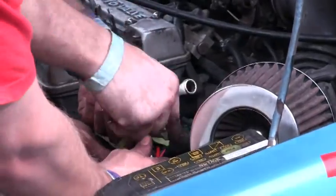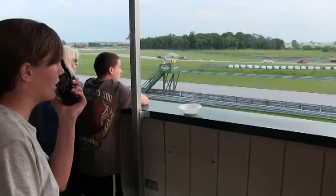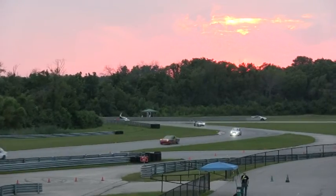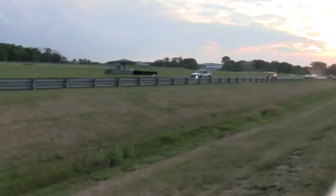We are at Autobahn Country Club, Joliet, Illinois, for the 24-hour Lemons race. It's been a number of years since we did a full 24-hour race. Green flag — we've got a green flag. Looking forward to doing the whole midnight shift, through the dark, and back into the morning again.